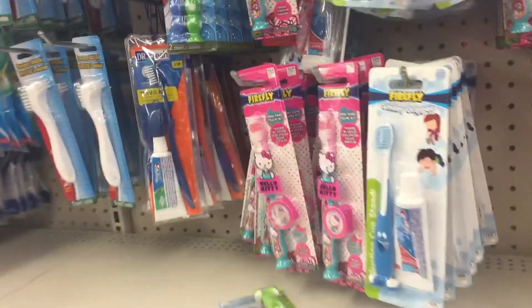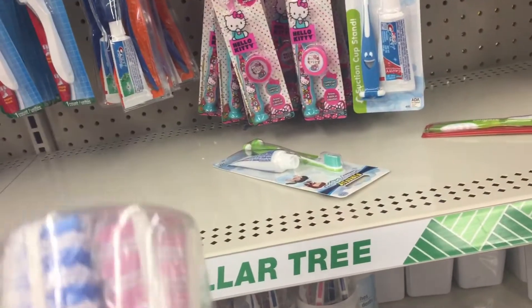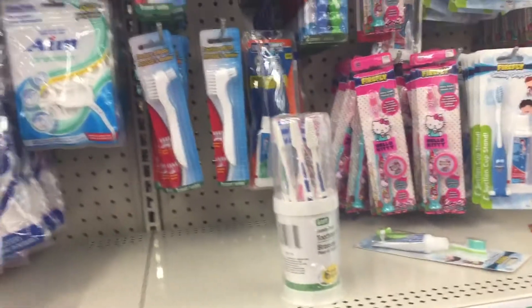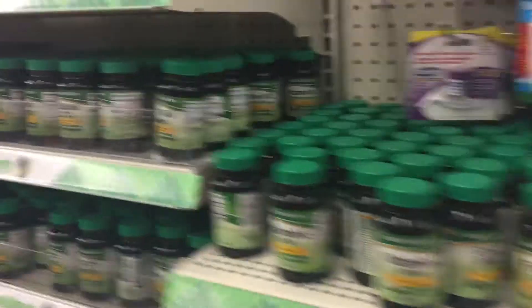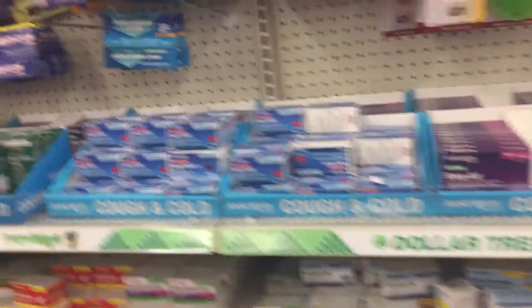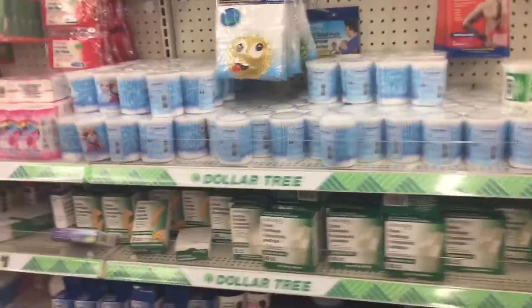Let's see what else they've got. This toothbrush pack is really good — like if you want to have guests over or somebody spending the night, you want to make sure they've got toothbrushes. It's a six-pack for a dollar. And they've got dental floss, mouthwash, Aleve, Advil, Excedrin, and Tylenol — name brand stuff at the Dollar Tree. That's great.